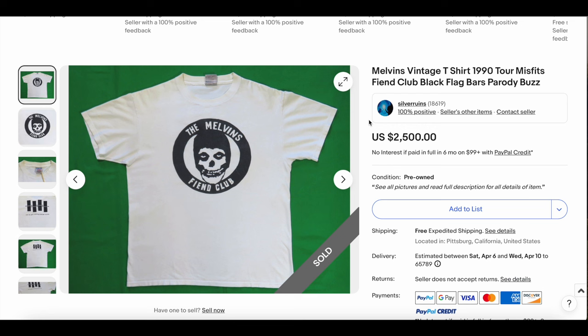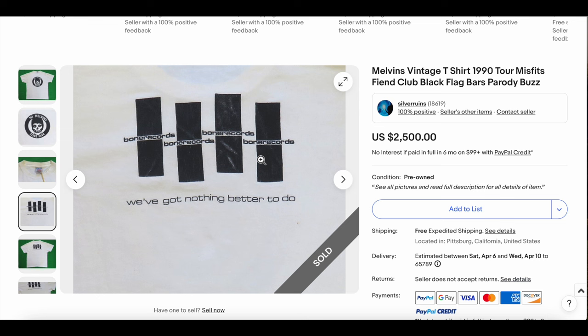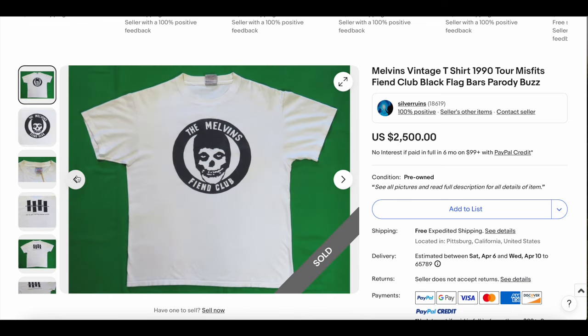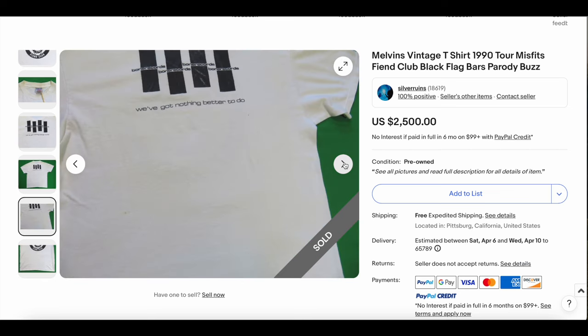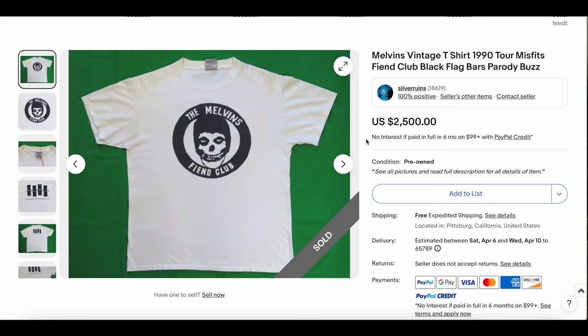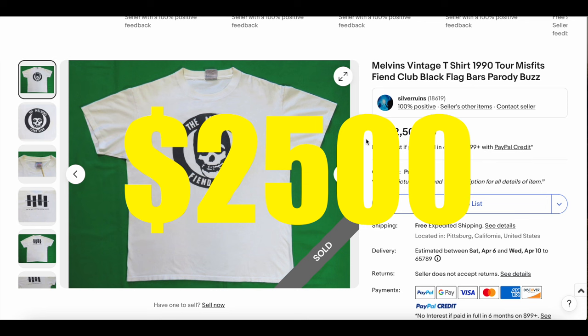At number two, we have the Vintage Melvins t-shirt, which is basically ripping off the Misfits on the front — Fiend Club. On the back, they're ripping off the Black Flag logo, and 'We Got Nothing Better to Do,' the line from the song TV Party. Bona Records — hilarious. The Melvins, always funny and being very ironic. Probably not my favorite Melvins tee, but the punk references are pretty cool. It seems in really clean condition — very clean for a white t-shirt this old. The person who ultimately bought it spent $2,500.